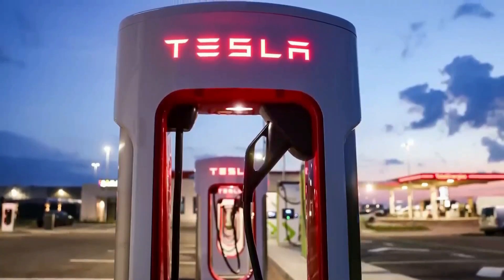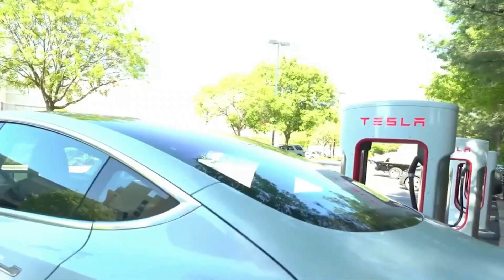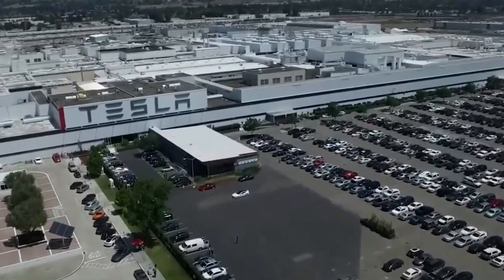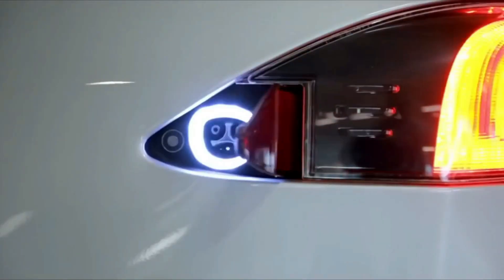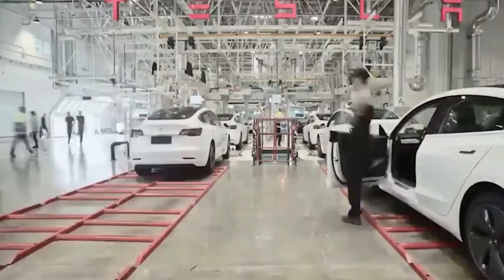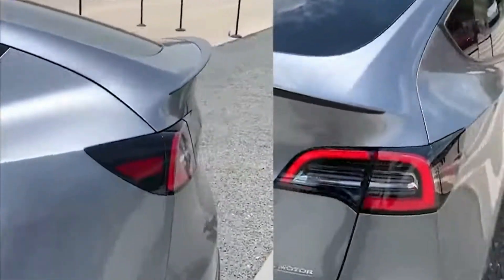The 800-volt battery architecture is a crucial aspect of the 2024 Model Y's specifications, bringing improved efficiency, faster charging abilities, and increased power output. Additionally, the 2024 Model Y introduces a highly advanced heat pump for climate control. This innovative feature replaces the resistor used in the 2023 version, providing a more efficient and effective heating system that ensures the cabin remains comfortable and cozy even in the coldest weather conditions.